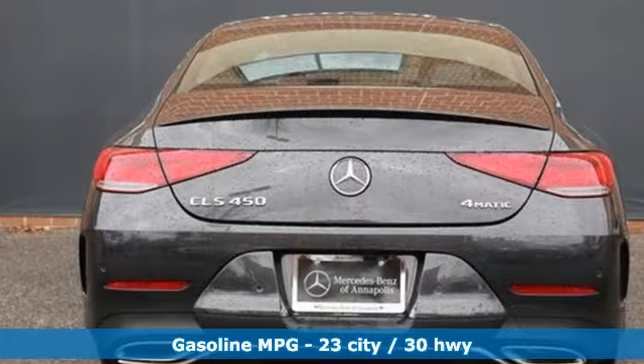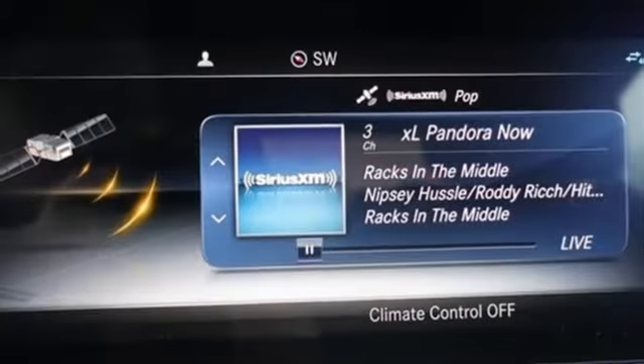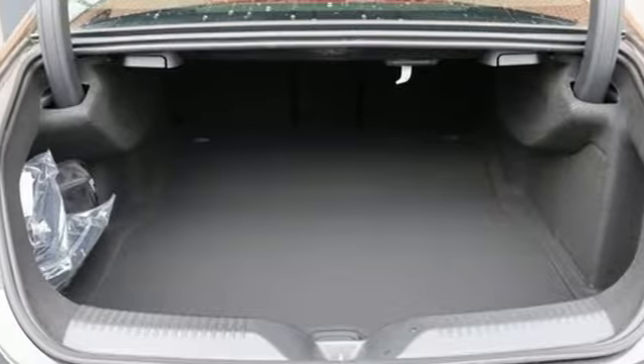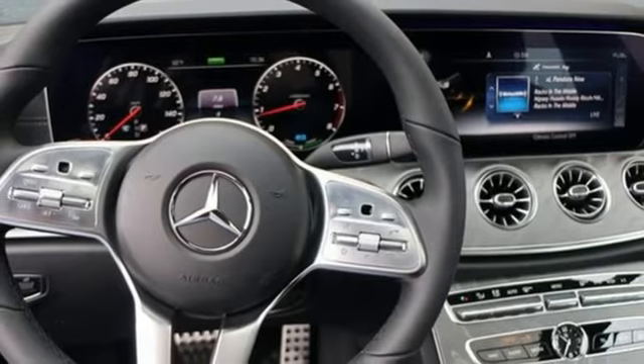It's well equipped with the features you need. Streaming audio. Front heated and ventilated leather bucket seats. Power heated mirrors. Hands-free lift gate. Automatic transmission with driver control, suspension management. External memory control.